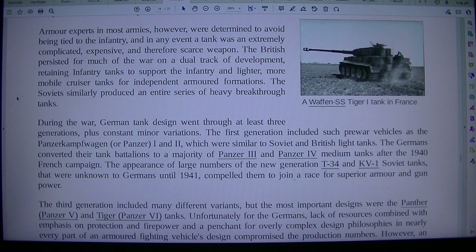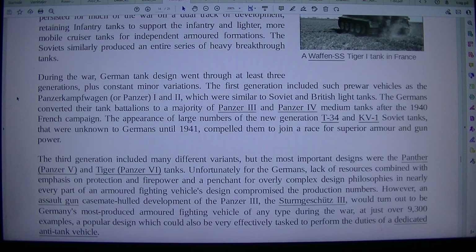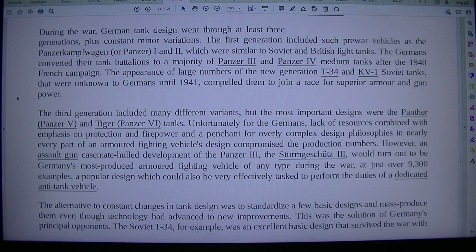The Soviets similarly produced an entire series of heavy breakthrough tanks. During the war, German tank design went through at least three generations, plus constant minor variations. The first generation included such pre-war vehicles as the Panzerkampfwagen, or Panzer, I and II, which were similar to Soviet and British light tanks.